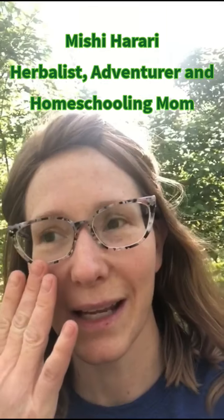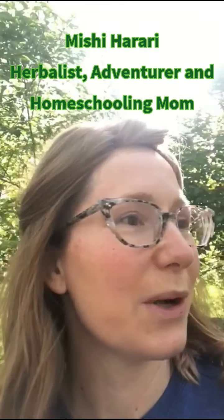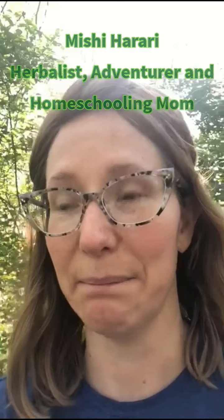Hi everyone, we are here today in Kansas along the Republican River, and I am going to show you what catnip looks like — or as my daughter calls it, cat mint — because we all know that catnip is one of the favorites for cats. My daughter is standing right here next to me.